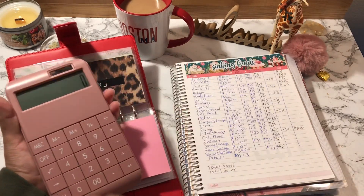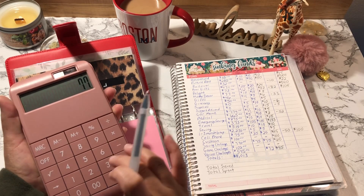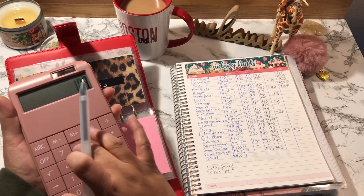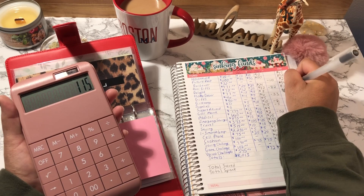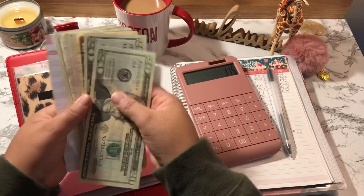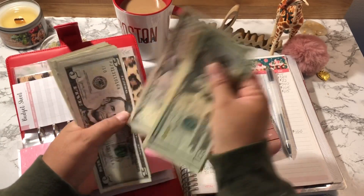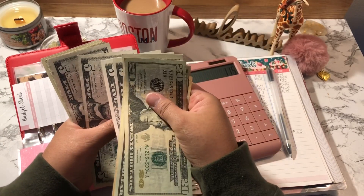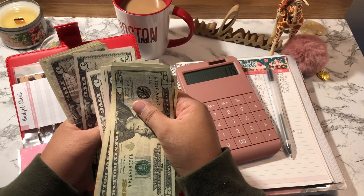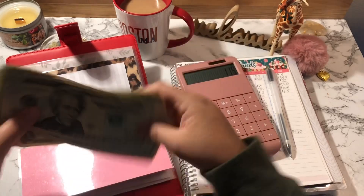Home Decor is next. Home Decor started off at $77, I added $15, $15, and $8, so Home Decor should have $115. Counting: 20, 40, 50, 60, 75, 85, 95, 105, 110, 111, 112, 113, 114, 115. Confirmed.